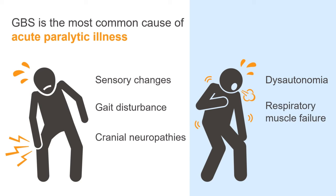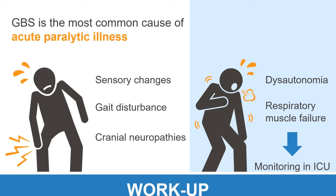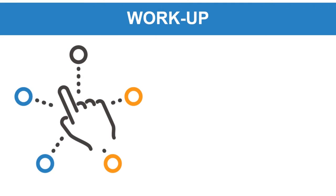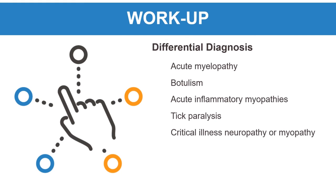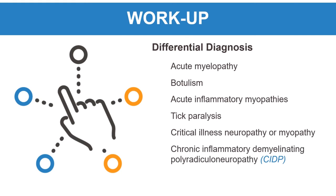Other clinical findings may include facial, ocular, or oropharyngeal weakness and dysautonomia. Involvement of respiratory muscles can cause life-threatening complications, and patients may require monitoring in an ICU setting, especially when there is concern for impending respiratory failure. It is important to distinguish GBS from other similar presentations of progressive flaccid muscle weakness. Depending on the clinical context, the differential diagnosis could include acute myelopathy — for example, compressive, ischemic, or inflammatory as in cases of transverse myelitis — botulism, acute inflammatory myopathies, tick paralysis, critical illness neuropathy or myopathy, CIDP, or vasculitis.